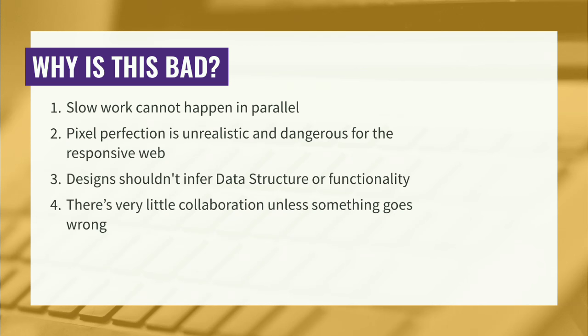Design shouldn't necessarily infer data. Design is for telling a story — it's not for designing how the data is going to lay out on the system. That's something that dev and UX should be working out. And then collaboration — being the hippy-dippy analyst that I am, I want everyone to sit around a campfire and sing Kumbaya and hopefully build out something. So we know this is bad. This is what we've been working to move away from as an industry.